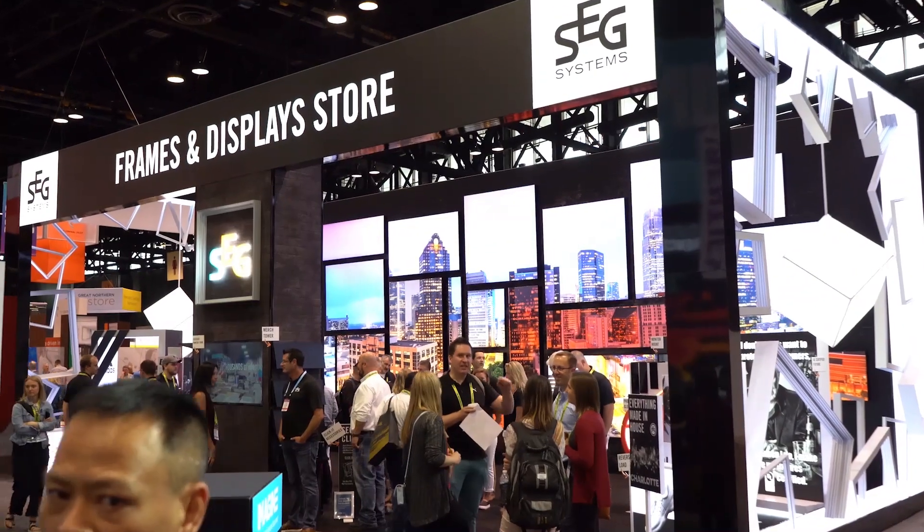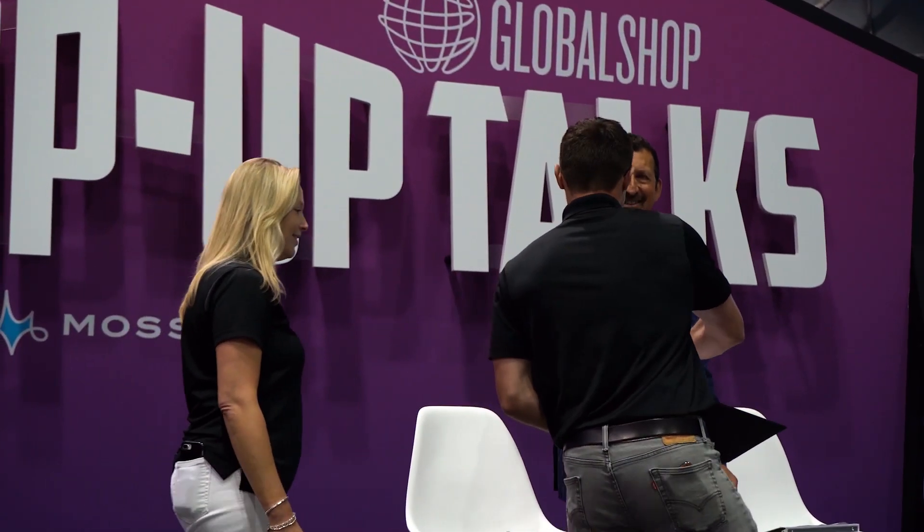GlobalShop 2019 — we created the Frames and Display Store booth. This is our fourth year coming to GlobalShop and this time we actually came in the top four best booths at the show. I'm just going to give you a quick tour to show you what we did and communicate what SEG Systems can do for you.